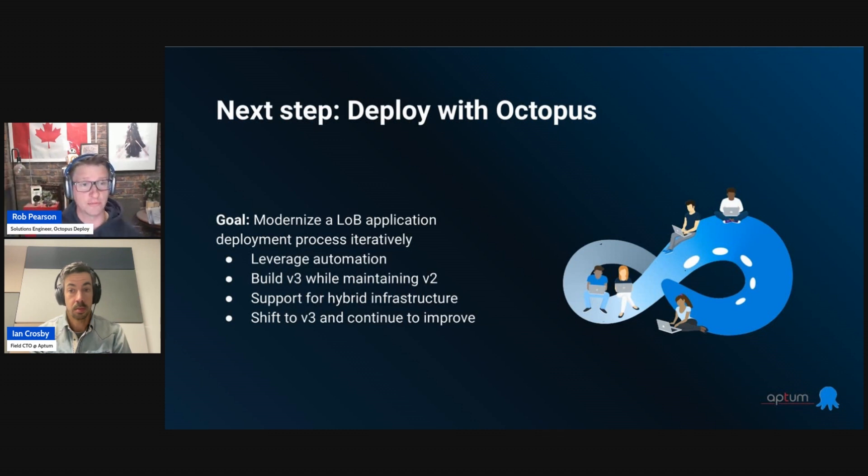We have a legacy order entry system that deploys to Windows virtual machines and even desktops — a desktop application. In 2023, we need to modernize and they needed a modern front end. So how can we add a modern front end, containerized, deployed to Kubernetes, so that it's time to market and we can iterate quickly? Through that process, we want to maintain the existing path to production while we iterate and start building out the next version. And once we've got the foundation, we can continue to rinse and repeat and iterate — all while supporting hybrid infrastructure.